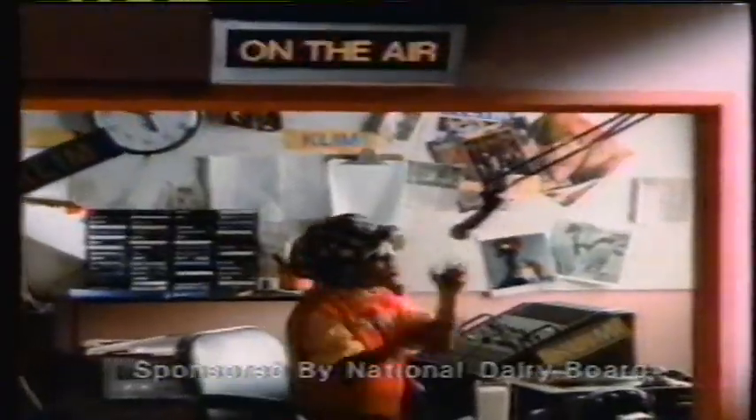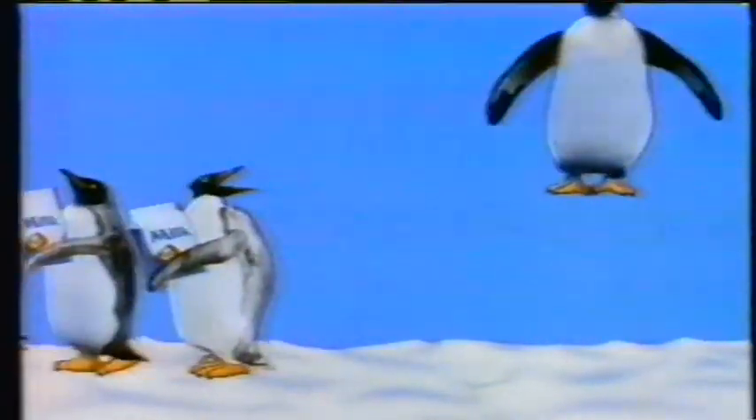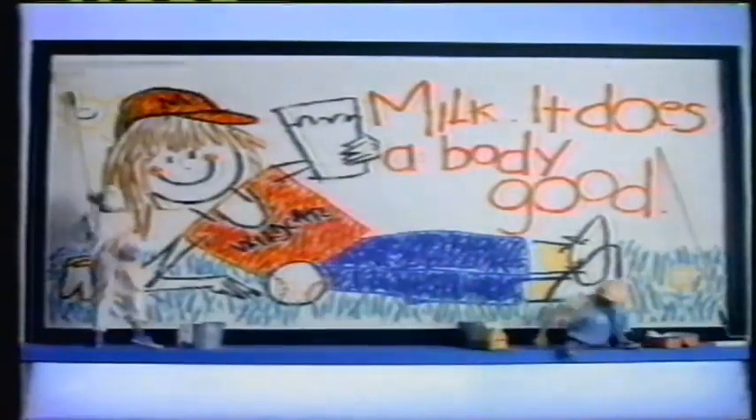Milk it does. Milk it does a body good. Pass it on. It's fun to grow on. It's full of what you're thirsty for. It's good. It makes you feel good because it tastes so great. It really does a body good. Pass it on. Milk it does a body good.